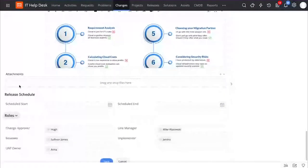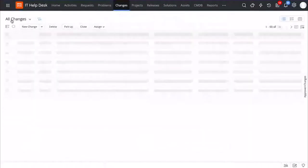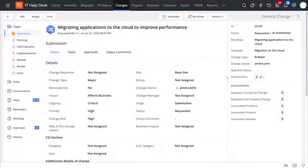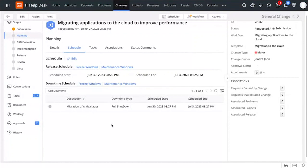I can also capture details about the release schedule, and at the template level itself, I can loop in the required change stakeholders, establishing governance responsibility and accountability for the entire change process. Now, let us take a look at one of the changes that we have created to ensure smooth migration. This change is a multi-stage process which goes from submission right up to closure. Under the planning stage, we can schedule a downtime so that you deploy these changes in your environment with minimal risk.